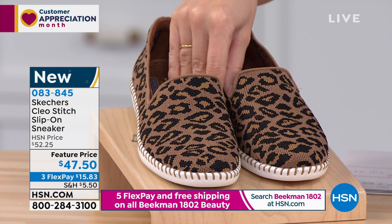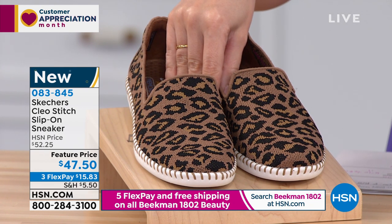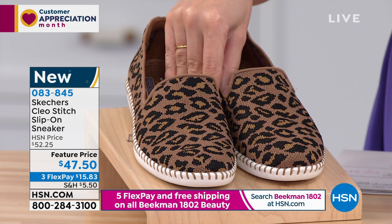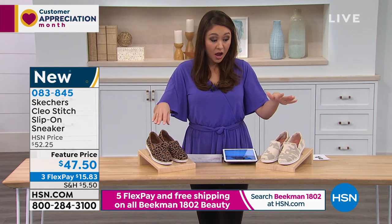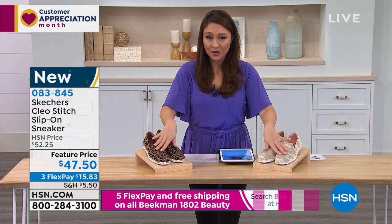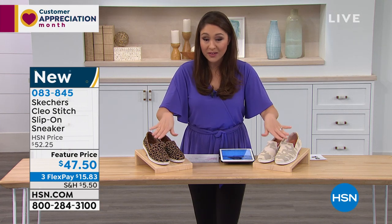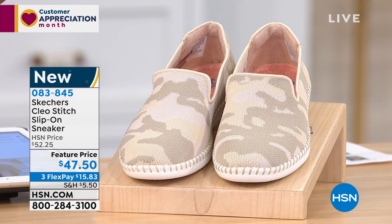These are brand new. Sizes are six through 10 in half and whole sizes, and we also have a size 11. This is a casual loafer skimmer. We have 600 total between both styles — so if you like either of these, I would definitely make sure to pick up whichever one you love.